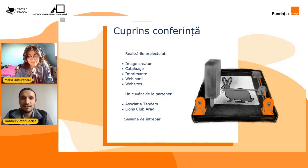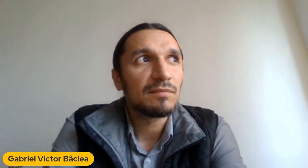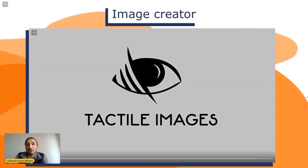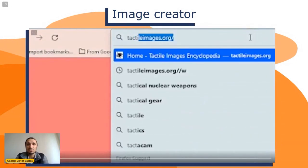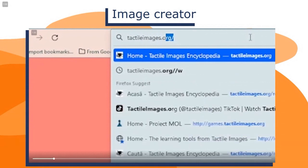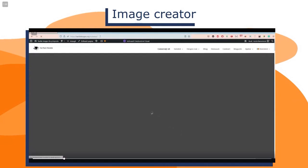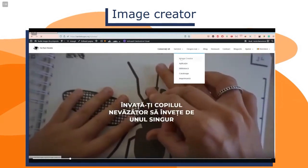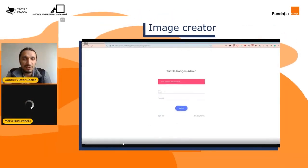Să începem așadar să vorbim despre prima activitate, Image Creator. Image Creator este software-ul pe care noi am reușit să-l dezvoltăm și este baza proiectului, deoarece prin Image Creator noi am încercat să oferim profesorilor posibilitatea să creeze grafice tactile și în același timp să le poată face interactive. Și o să rog pe Maria să ne povestească puțin despre această platformă minunată.